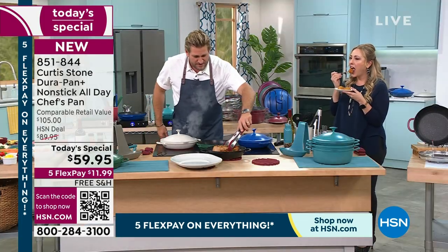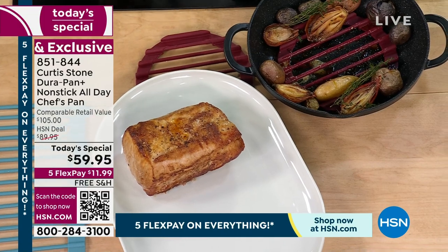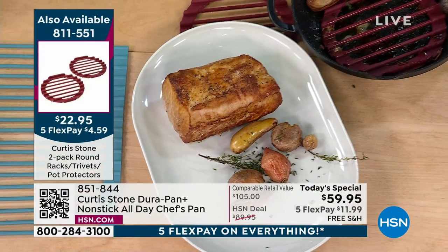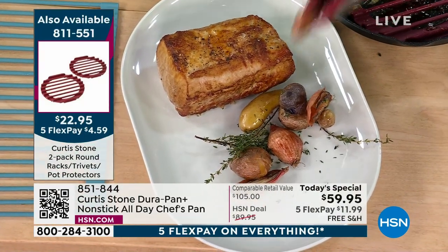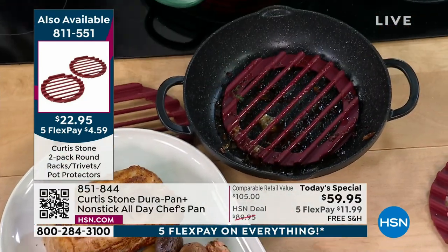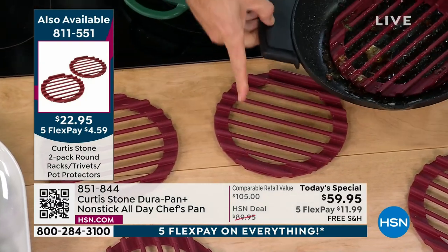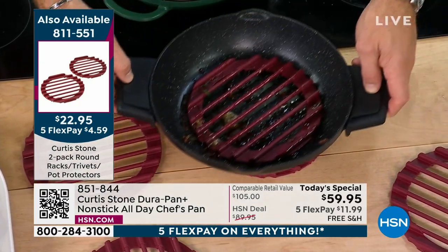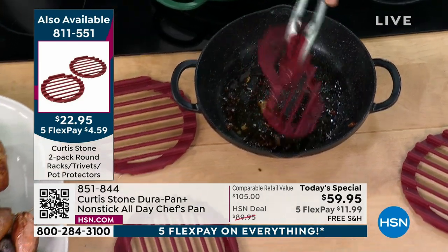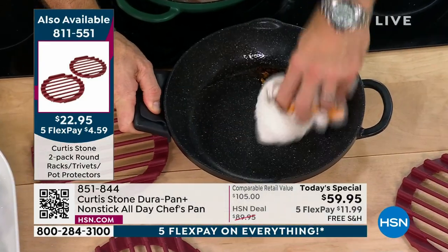Underneath this pork loin, look at what I did — I actually took my trivet and used it as a roasting rack. I can pop the trivet straight in. It can go up to 500 degrees in the oven — it's a wonderful little roasting rack that lifts the pork off slightly so the fat runs through. And there's another trivet underneath my pan — that's why we sell them in sets of two. You can use it as a roasting rack or as a trivet. This was in the pan in the oven, roasting for over an hour.